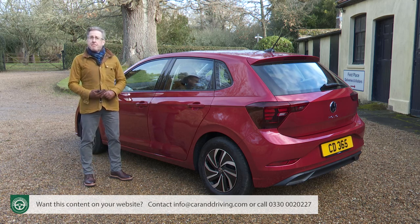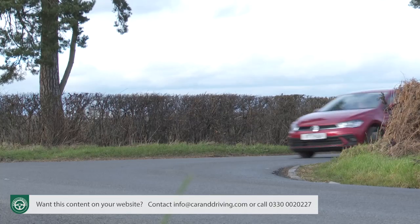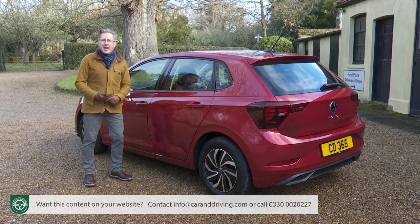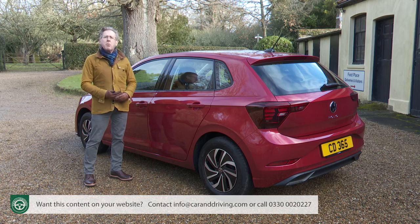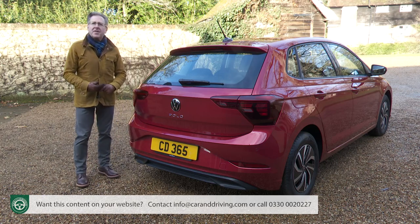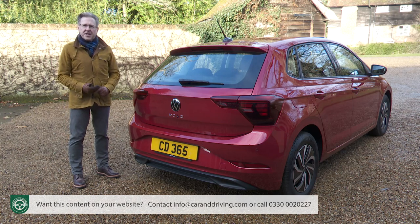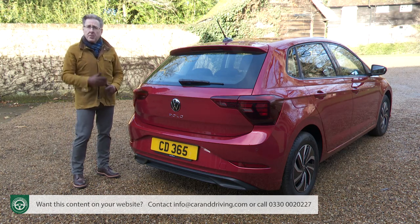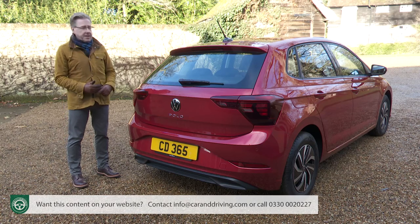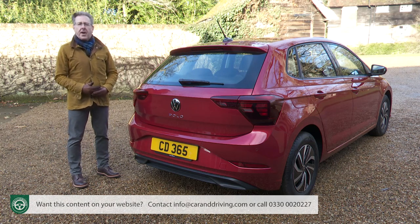If you're after a sporty feel, the sports suspension pack incorporates more dynamic suspension, the XDS differential lock for extra cornering traction, and driving profile selection with multiple drive modes. For practicalities, there are mud flaps, carpet mats, and a range of roof racks and carriers for bicycles, skis and snowboards, plus a roof box and tow bar. For the luggage area, there's a choice of load liners, a boot tray, rear bumper protection film, and a restraint net to keep smaller items from flying around.